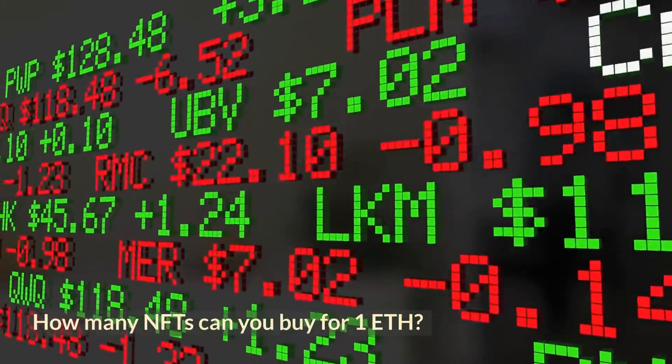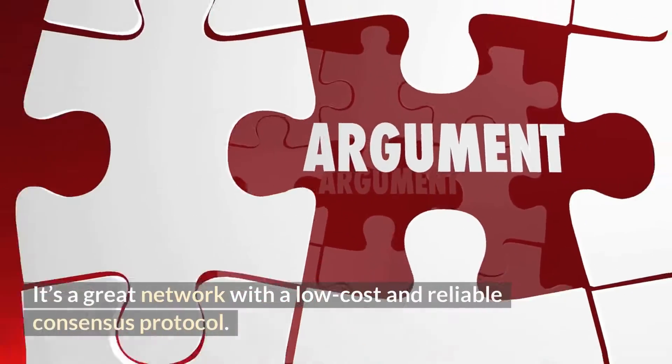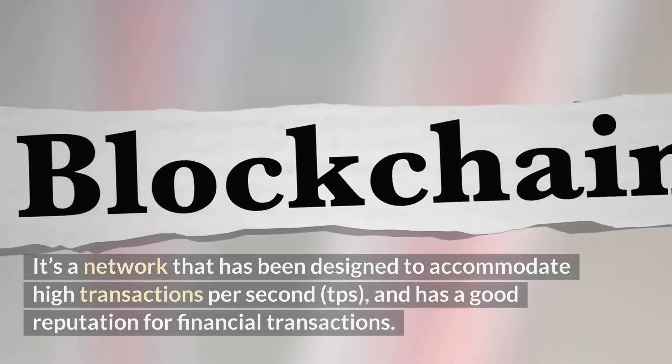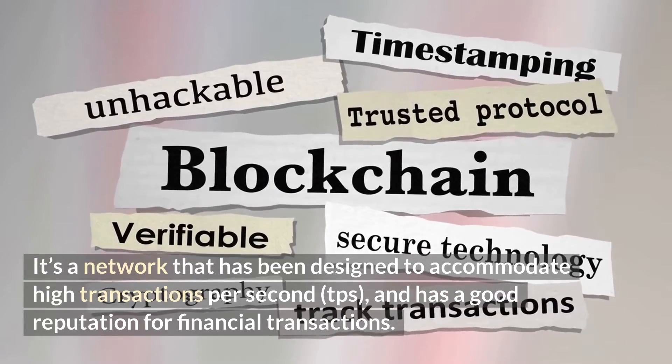How many NFTs can you buy for one ETH? You can buy up to 10 billion tokens on the Stellar Network. It's a great network with a low-cost and reliable consensus protocol, designed to accommodate high transactions per second and has a good reputation for financial transactions.